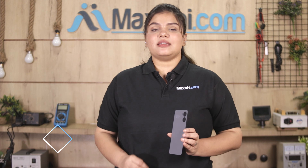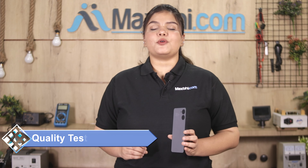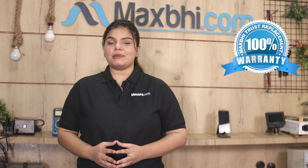This back panel is checked and quality assured before it will be sent. With the Realme 10 Pro back panel, MaxP Trust Replacement Warranty comes with it, so you can be sure that after buying the product, there will be no problem.